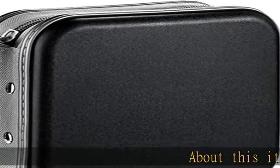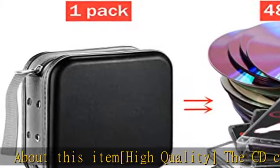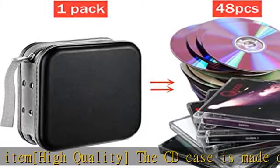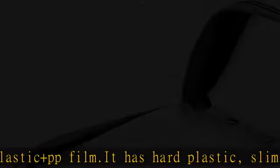About this item — high quality. The CD case is made of plastic and PP film. It has hard plastic slim zippers and nice craftsmanship. It's waterproof and wear resistant. It can hold 48 pcs discs.